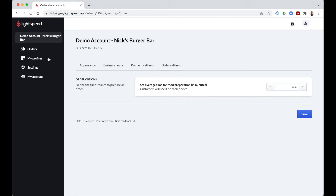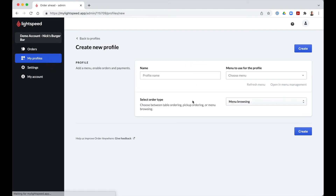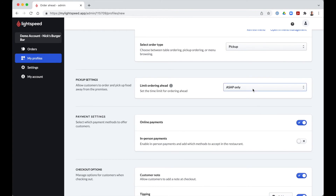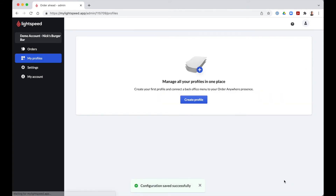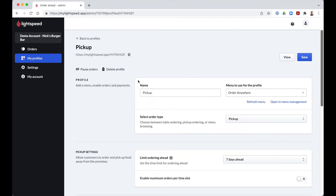Now let's have a look at the different profiles for your Order Anywhere platform. Depending on the purpose, you can create different profiles. To start, click on the New Profile button. You can give each profile a name — this is for internal reference only. Then select the menu you'd like to use; these are the menus created in your back office. Let's first choose Pickup. You can offer take-out orders with pickup as soon as possible, or allow customers to plan an order for the future — the limit is 7 days in advance. Once the profile is created, you can either generate the QR code for this type of menu or place a link on your existing website to the Order Anywhere platform. You find this link at the top of the page under the profile name.